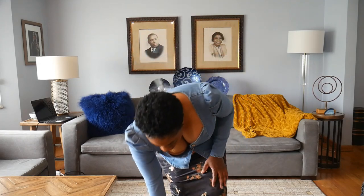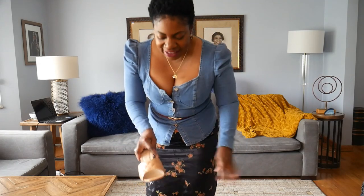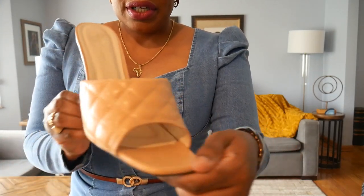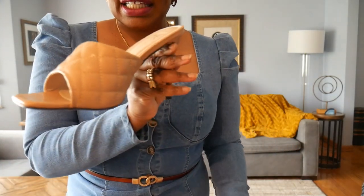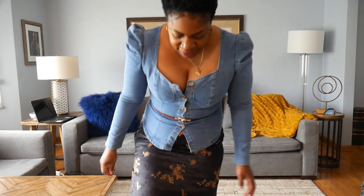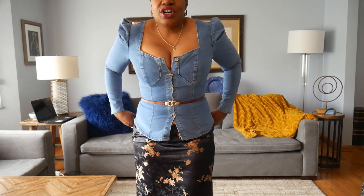Just for the sake of time, I'm not going to be changing my shoes or anything like that. I'll just show you what they look like up close. So here's the shoe — I really like these. Let's get started.